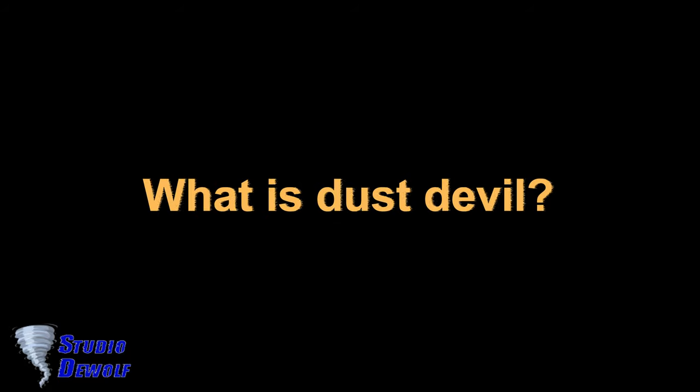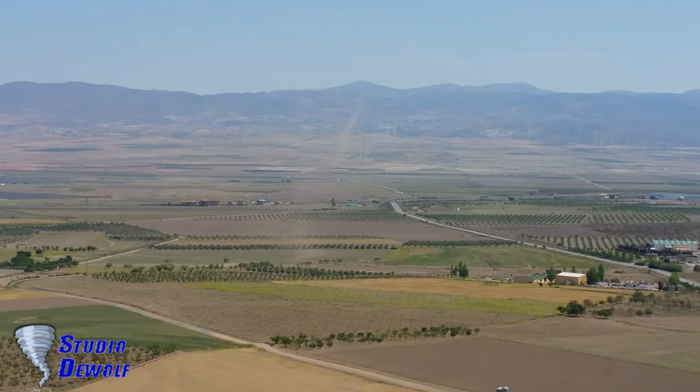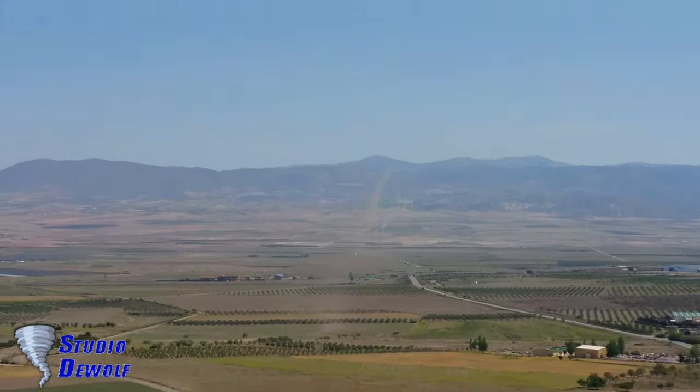What is a dust devil? A dust devil is a strong, well-formed, and relatively short-lived whirlwind.